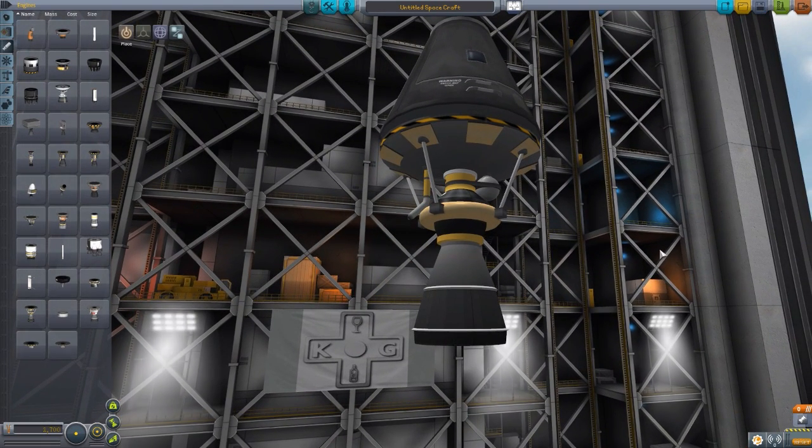The texturing could use a little bit of work — the colors look quite flat — but the models themselves are really nice. They are very stock-alike in their design. With slightly better textures, I think they'd fit in very well with any of the existing stock engines. Very nice design indeed.